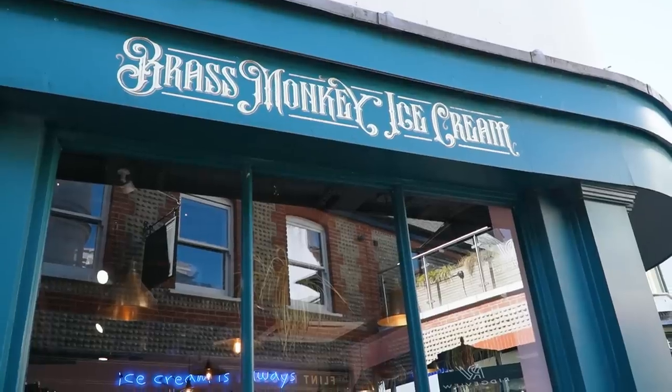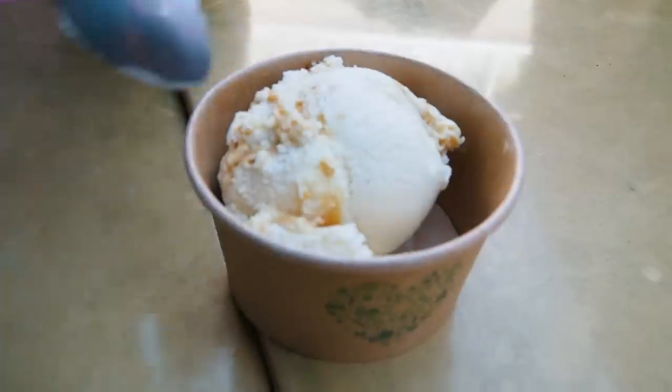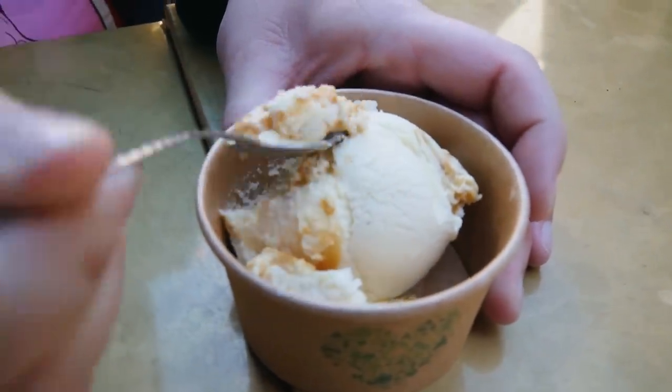It might not be the warmest day here in Brighton but that's not going to stop us from having some ice cream. We came to this lovely place called the Brass Monkey Ice Cream. I got a honey lavender ice cream — it's really nice. Jeremy got the hokey pokey which is vanilla honeycomb ice cream — apparently it's their most popular, and I can see why. It is phenomenal — lovely, amazing ice cream.